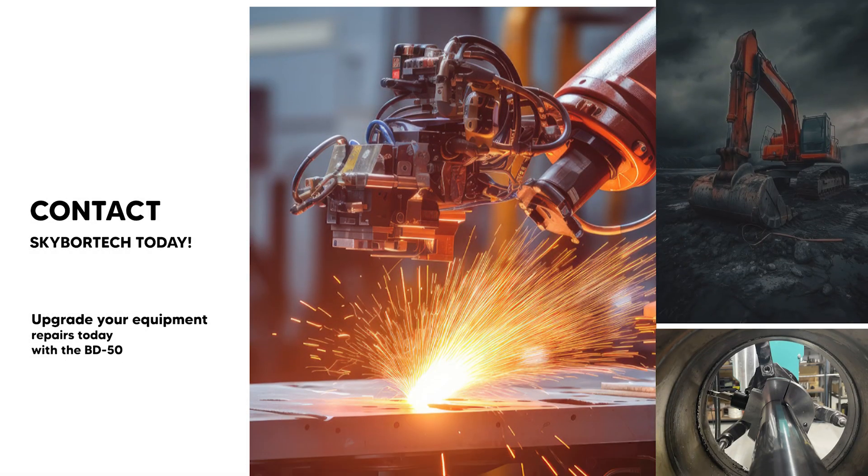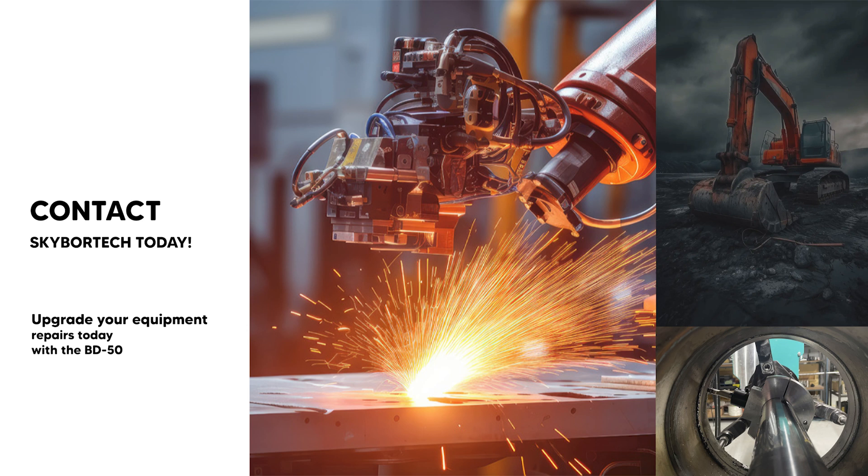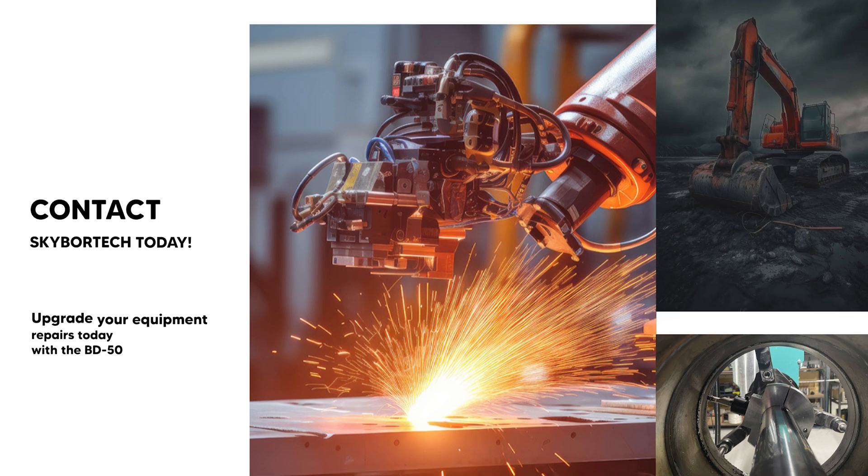Upgrade your equipment repairs today with the BD-50 — built for efficiency, precision and power.